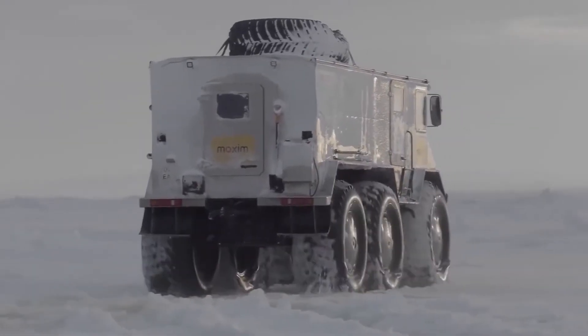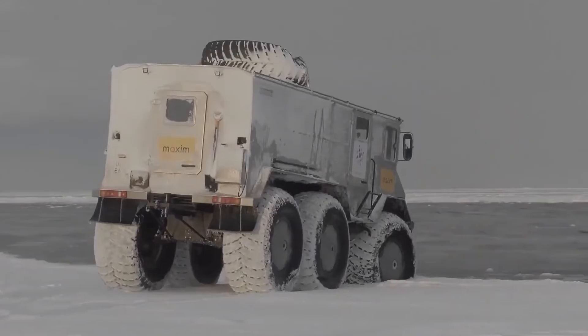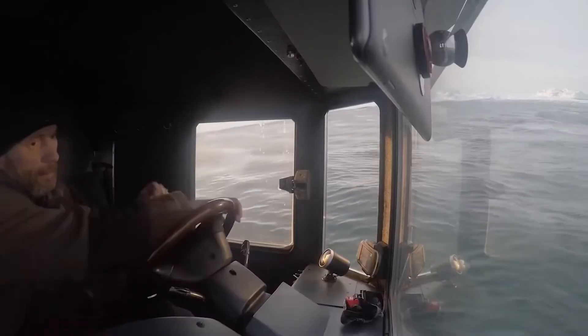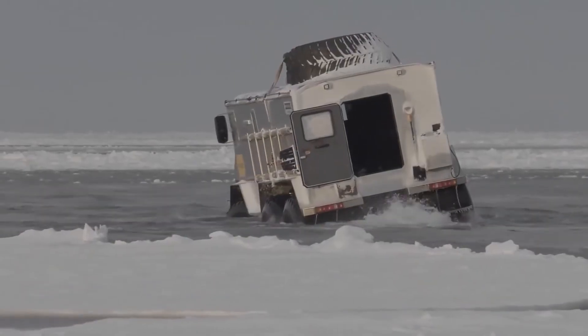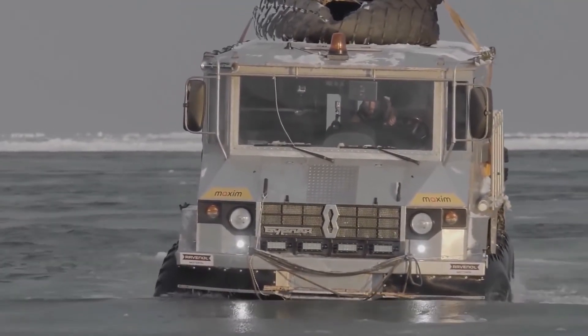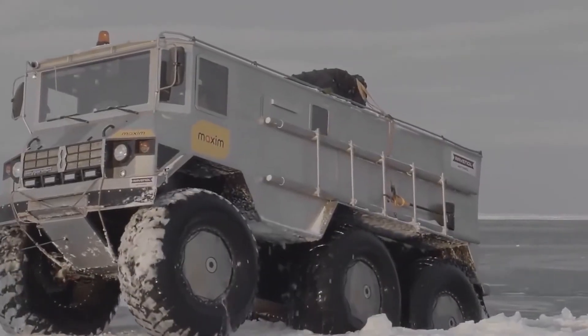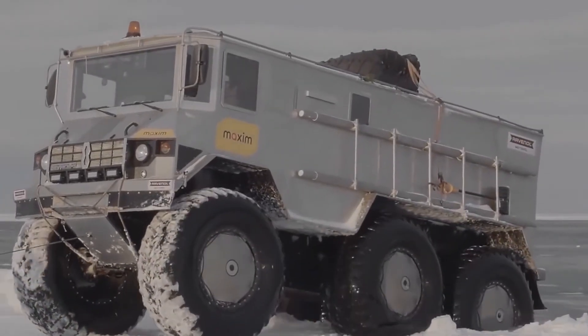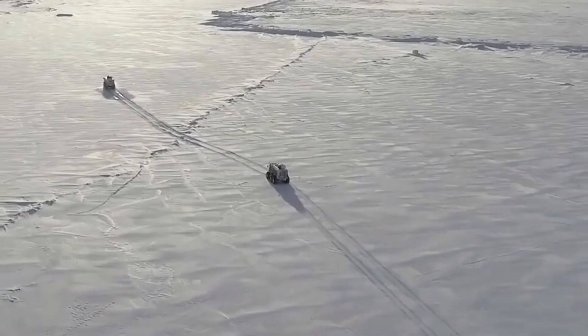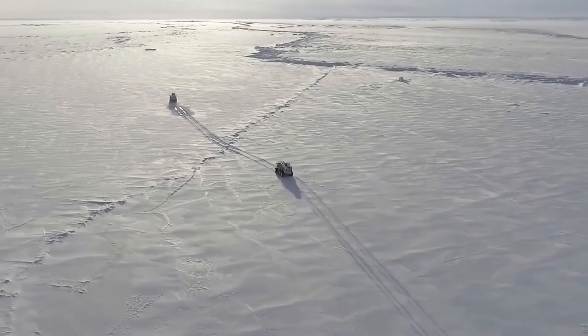The displacement of each wheel is 1.2 tons. The cruising speed on hard ground is 60 kilometers per hour, and the maximum speed is 88 kilometers per hour. In the water, the Burlac reaches up to 6 kilometers per hour. The dry weight of the car is 3.7 tons, and when working, it is approximately 7 tons. The load capacity without loss of floatability is 2 tons.